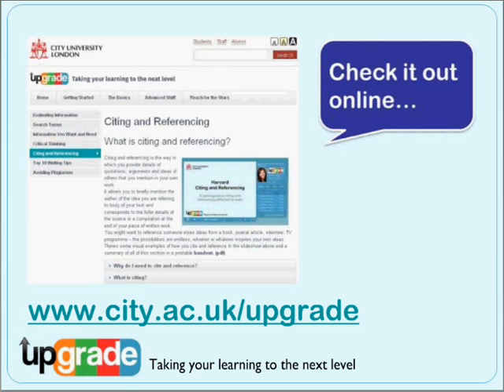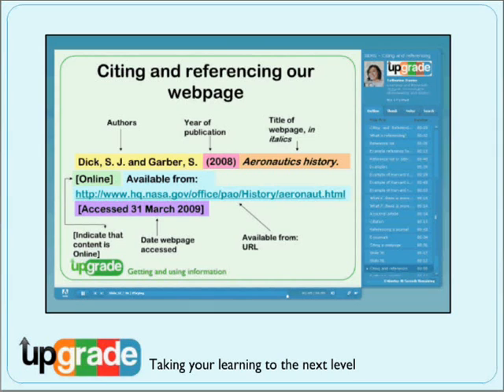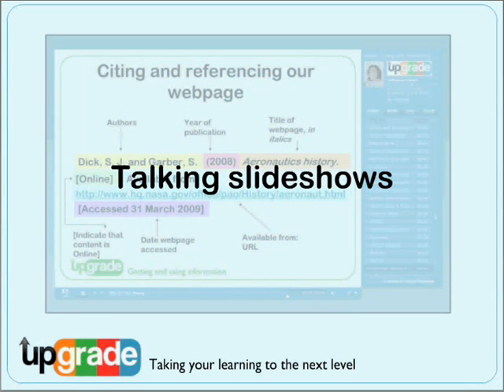You can find Upgrade at city.ac.uk/upgrade. Upgrade has lots of talking slideshows like this one, specialising in clear and simple explanations. You have total control over how you listen and can pause or rewind, working through it at your own speed. An added bonus is the option to show the text too — just click on the notes tab if you'd rather read along.